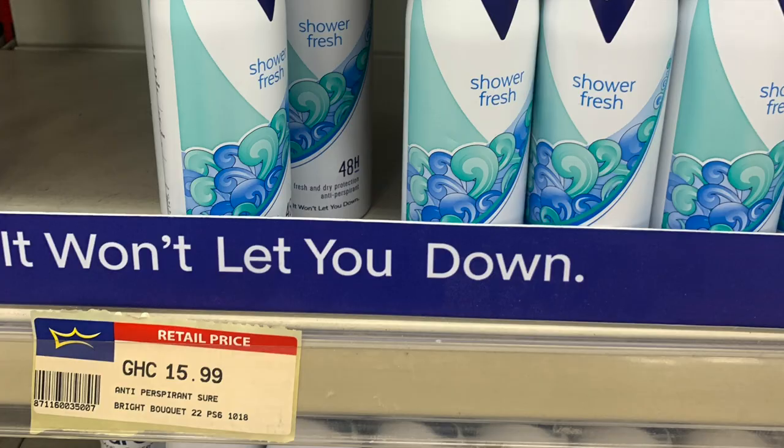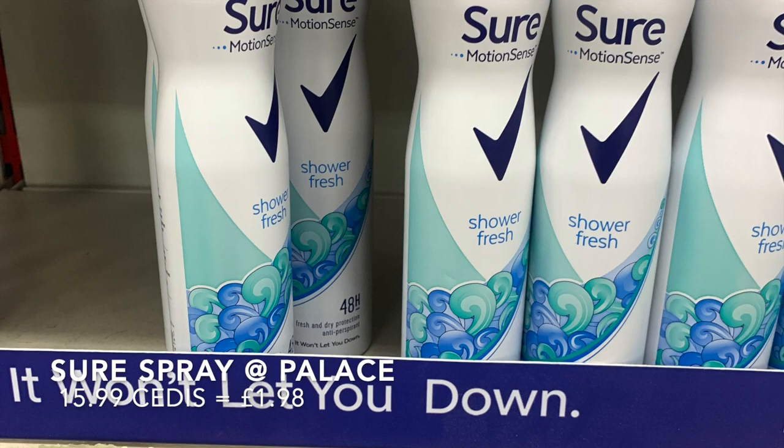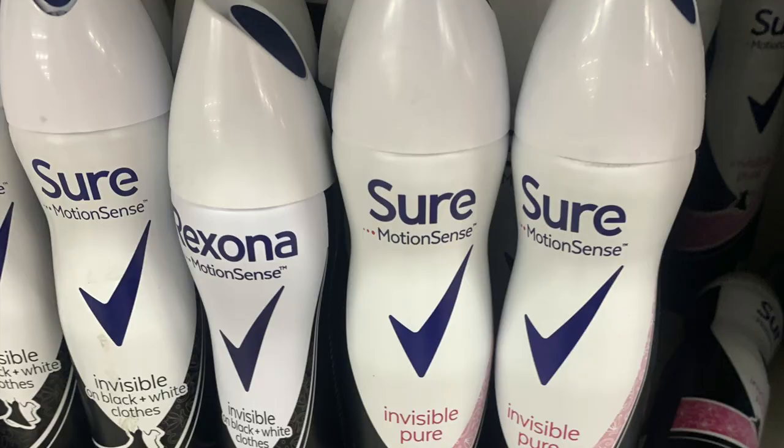Then I went to Palace to check out some things, and I noticed they have Sure spray that they have in the UK, which my mom absolutely loves. So definitely if you're curious about what's available in Ghana, please comment below and I'll make sure I can check for you what's here and what's not.